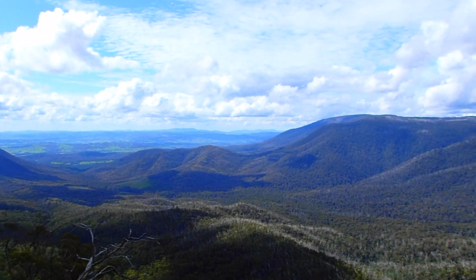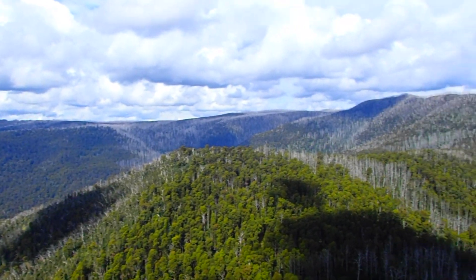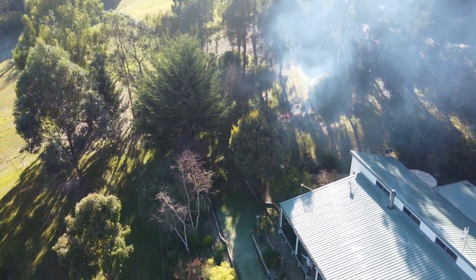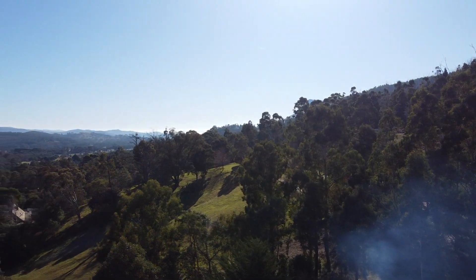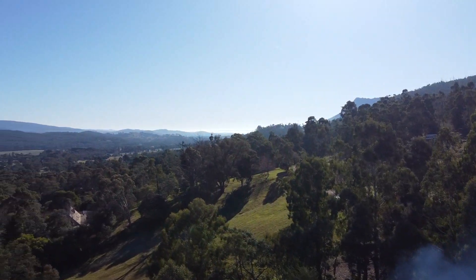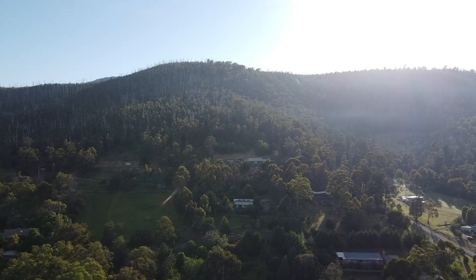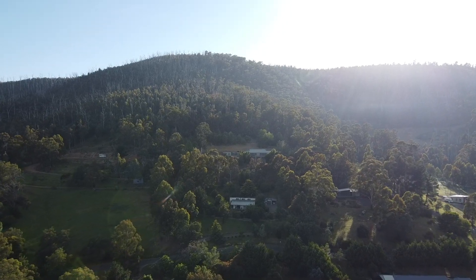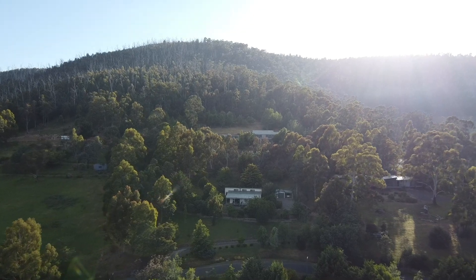Our neighbour told me that the fires came very close to home before we lived here. The woman who owned this house at the time was not home when the bushfires were happening and was told that everything had burned down and there was nothing left — that was until she saw the live helicopter feed from Nine News and saw her house was actually still there. Everything around the house was touched by the fires, but her house and garden were spared.